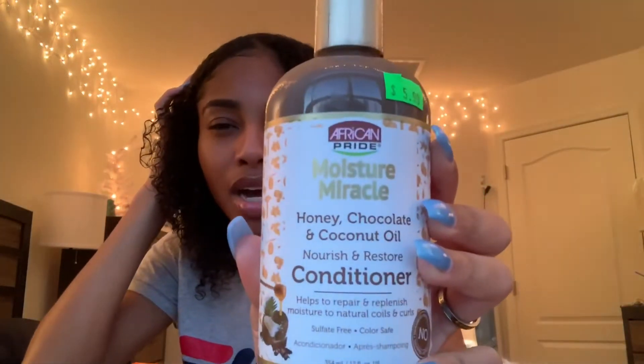The next thing I got is this conditioner by African Pride — it's Chocolate Honey and Coconut Oil. I bet this stuff smells really good because it has chocolate in it — honestly I feel like I picked it up partly because of that. My hair can get really dry because I had a little bit of color and some heat damage. I always try to go for something that's going to give me as much moisture as possible, so I'm definitely going to try this.